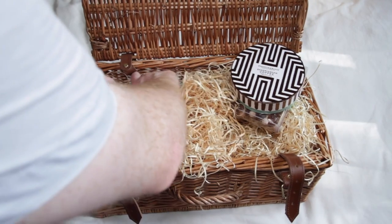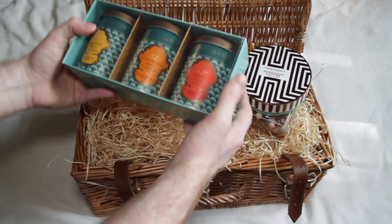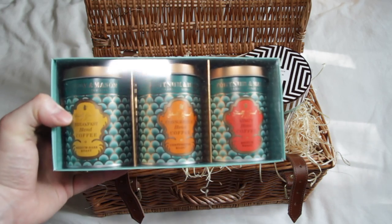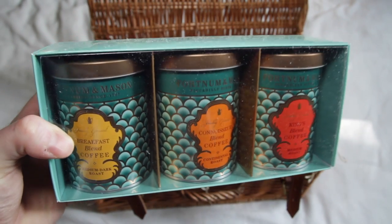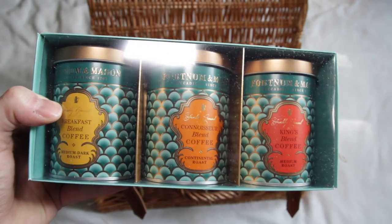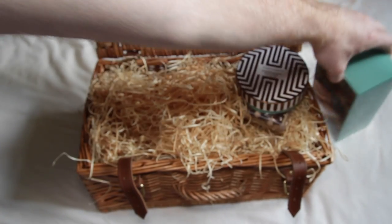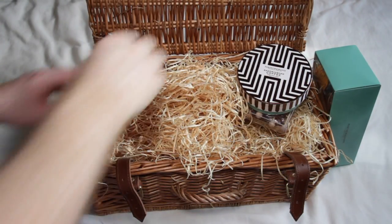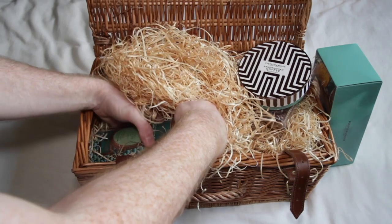The next item is this mini tin gift set of three freshly ground coffees. We have the Breakfast Blend, which I've had before and it's absolutely delicious, the Connoisseur Blend, and the King's Blend. Hampers are all about variety and new flavors rather than getting one item in a huge quantity. Digging around, we find the next item which is a tin of coffee beans.